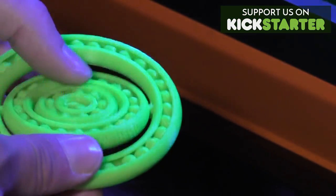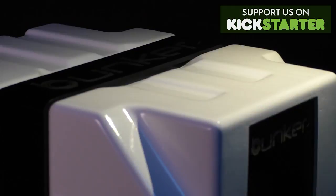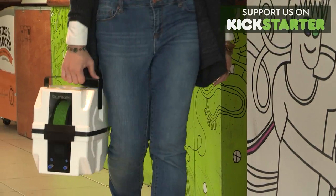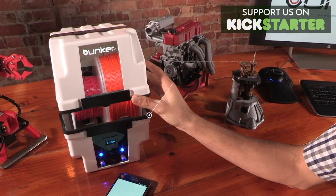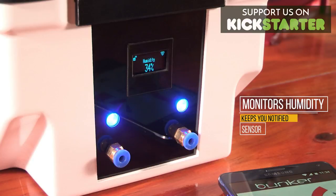3D printing technology has revolutionized how we make things, but it isn't perfect. So we created the bunker. The bunker keeps your filament in safe, tidy storage in a controlled environment that checks moisture levels and keeps your filament dust-free.